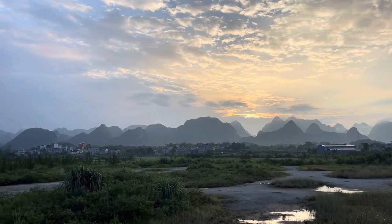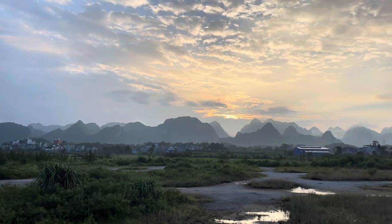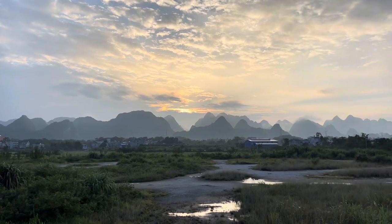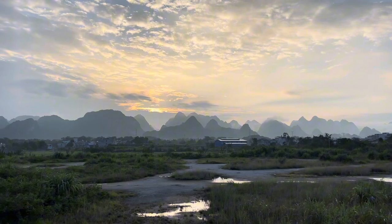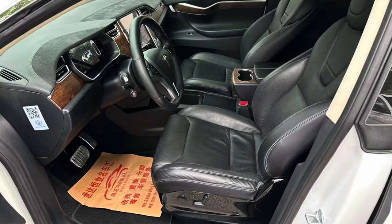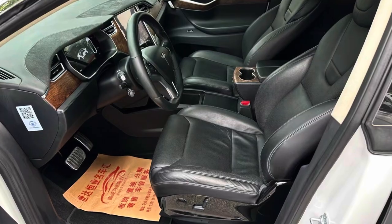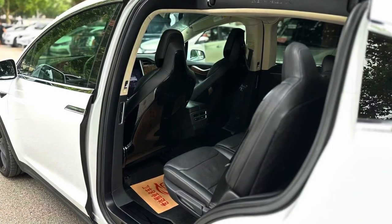Whenever you want to take your Tesla for a drive in the morning or evening, you feel at one with the environment because it is 100% electric and so environmentally friendly. You can take it anywhere. Most of the materials are also environmentally friendly and very conservation-conscious. The rear seat is also very lovely.